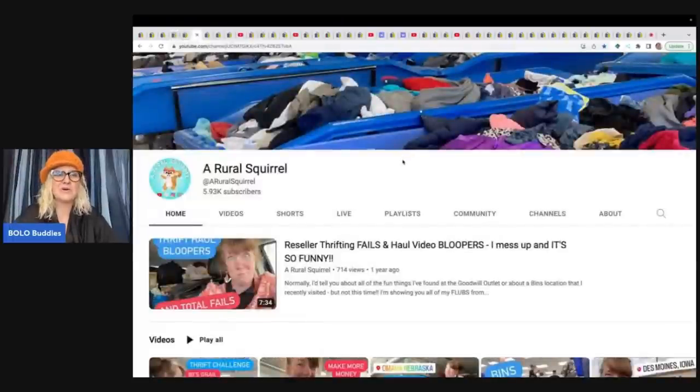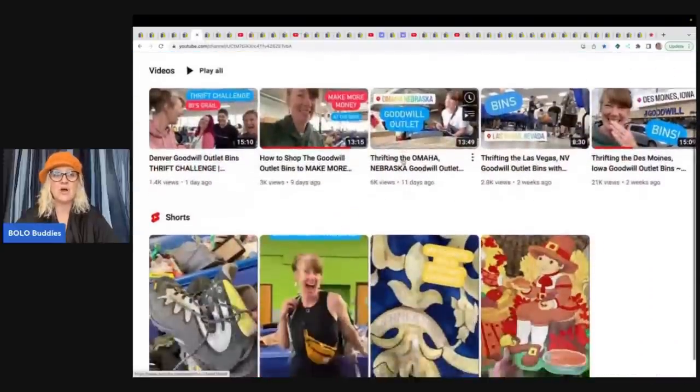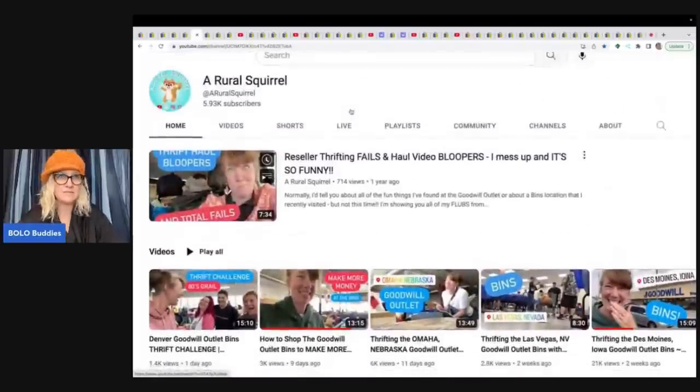A Rural Squirrel — oh my goodness, she has the biggest personality. She is incredible. She goes to the Goodwill Bins, takes you with her, and does all kinds of challenges, so go and subscribe to her. This picture of her — this is her all the time in all her videos: happy, happy, happy, always happy. You guys are going to love her channel. Go subscribe to her if you want some happiness in your life.